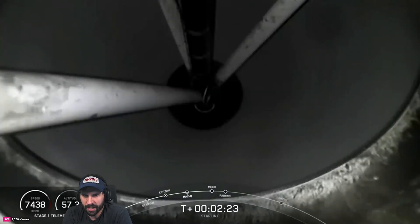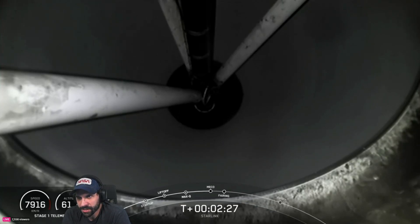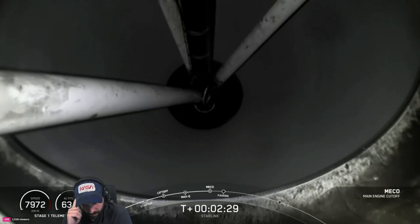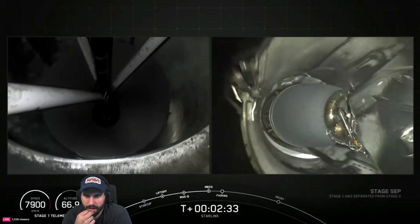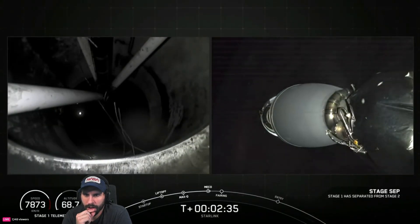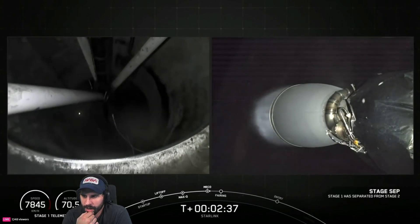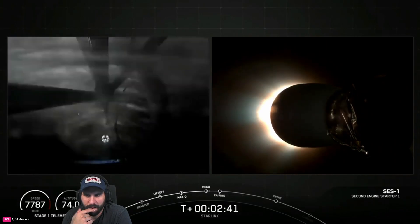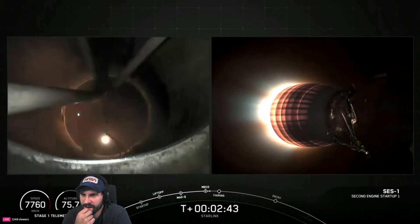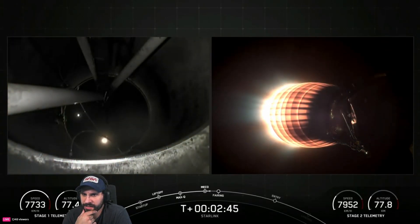Stand by for main engine cutoff. We're looking up the business end of the second stage. Good SECO. MVAC ignition — M1D vacuum or MVAC ignition is good.